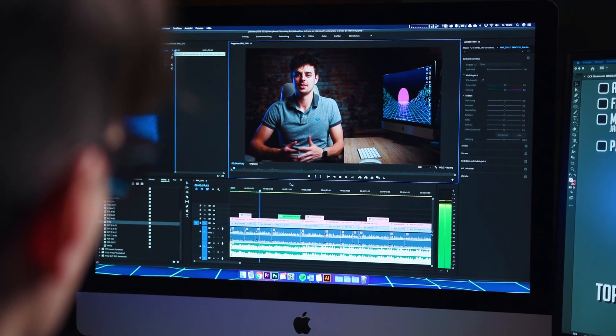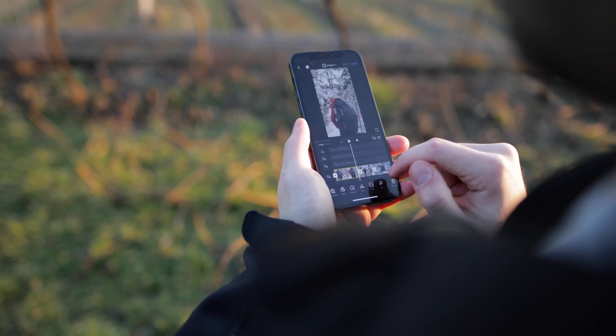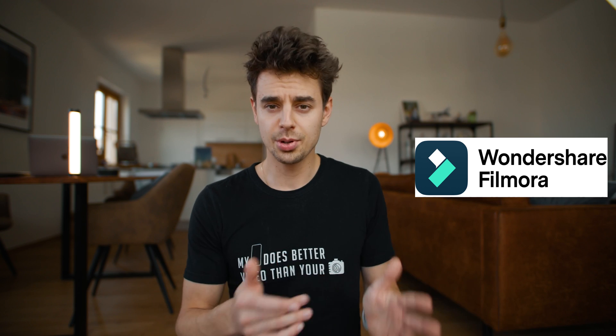In filmmaking, the editing process often gets overlooked. People always focus on the best camera, the best lenses, lighting and all that stuff. But the editing part often gets lagged behind. Basically in filmmaking, you always tell your story twice — once when you're shooting and also when you're editing. Filmora 11 is a great alternative to Premiere Pro, Final Cut, and also VN.